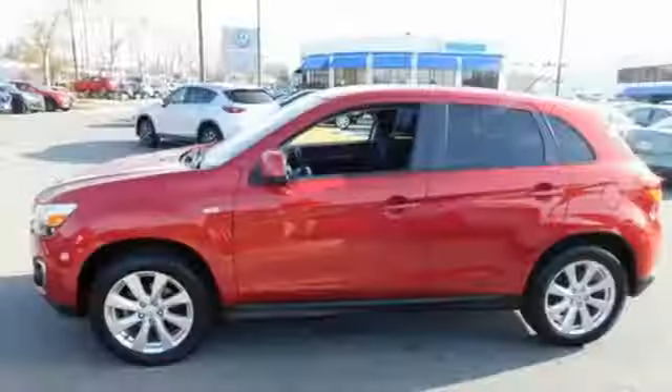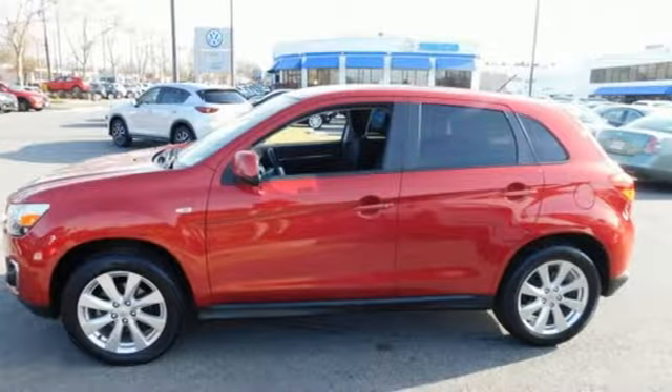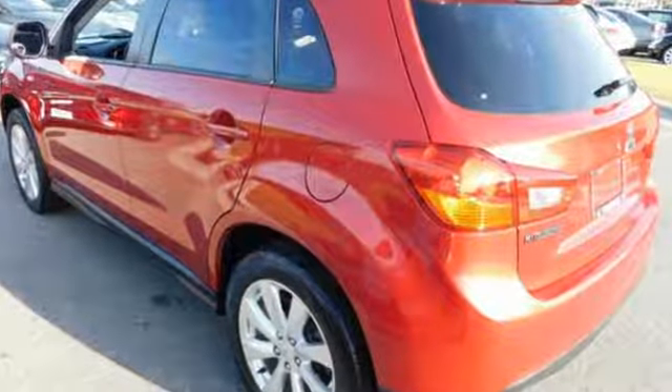Cars.com highlights the Outlander Sport has a sleek look. There's a little overbite on the grill, and narrow headlights that make it look menacing.